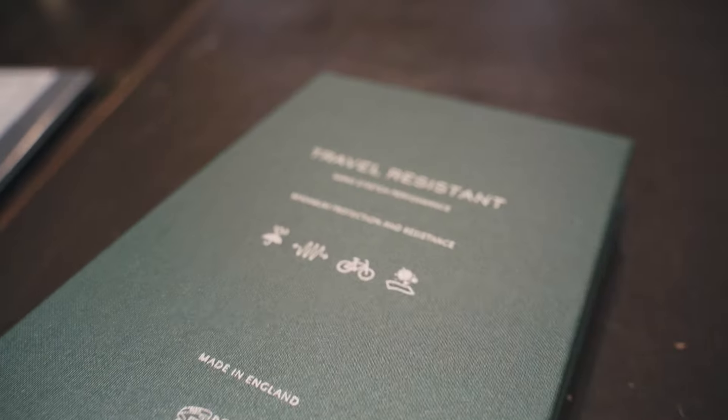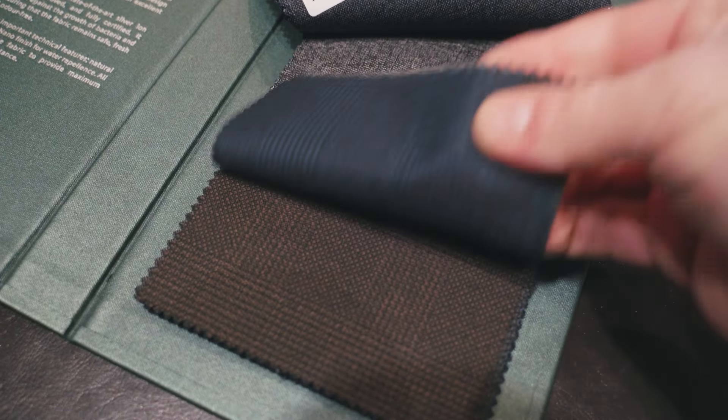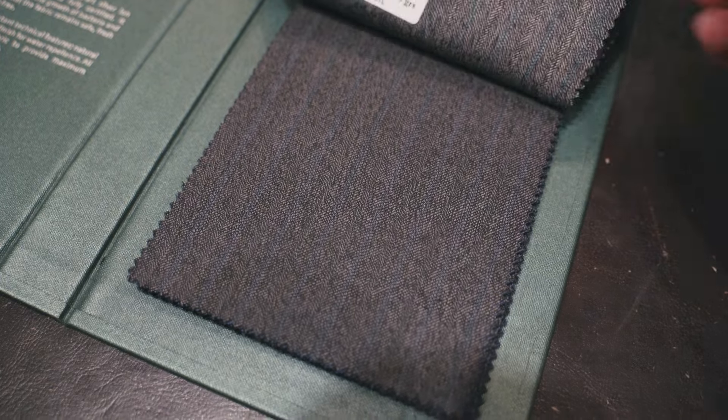If it's a suit you need for all year round then we will show you high-performance fabrics that consist of four-season colour variants such as navy, charcoal and black. Fabrics come in all sorts of weights and superfine categories. We have all seen the super number on fabric, however I won't go into it in this video. There is quite a lot to cover in this regard so we will touch briefly on it during the consultation with our client.